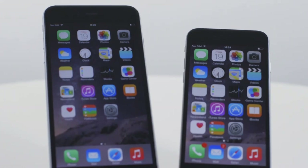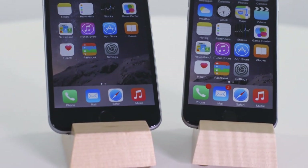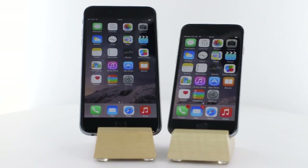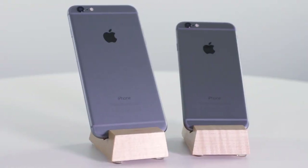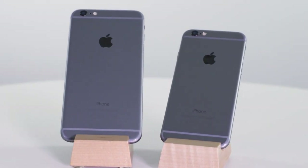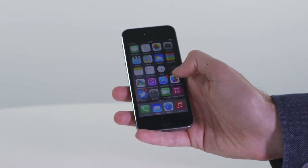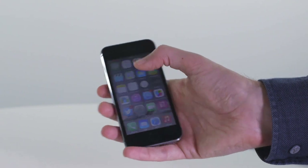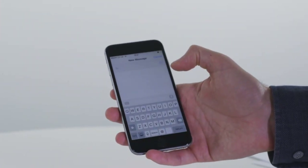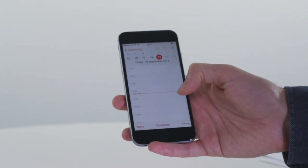The 4.7-inch iPhone 6 and 5.5-inch iPhone 6 Plus are both larger than any iPhone released before. For iPhone fans, that step up in size is likely to take some getting used to. Apple has followed in the steps of Samsung and LG — by opting to make a bigger phone, you can see more on the screen.